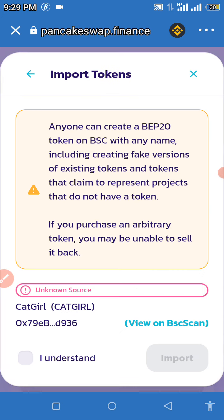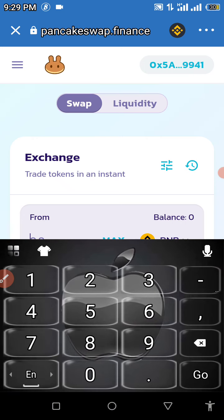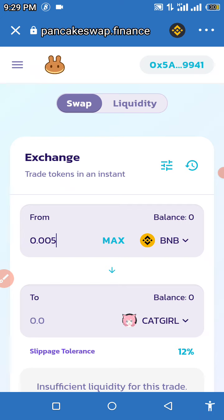As you can see, there's the Catgirl right there. Once it pops up, click on 'Import,' then click 'I Understand,' and then click 'Import' again. Once it appears, enter the amount of BNB you're willing to swap for the Catgirl token. We're going to enter 0.005 BNB and wait for this to load.